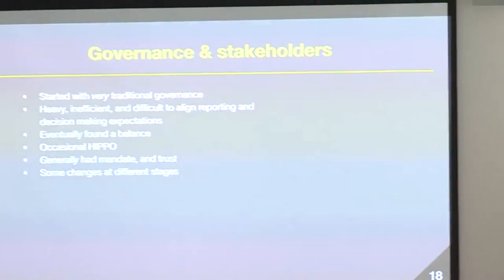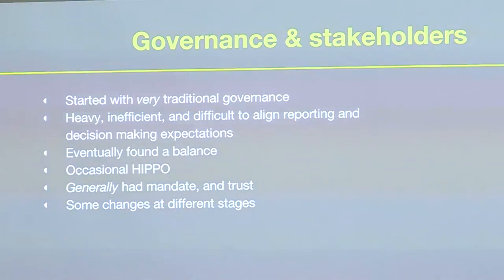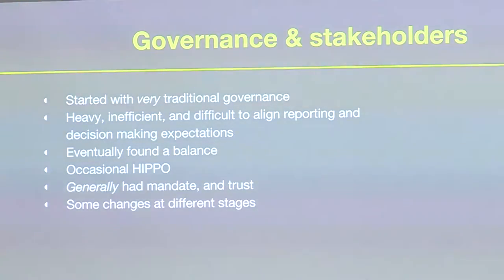We had to have governance, and of course there are lots of stakeholders across the organisation for a project like this. We had very traditional governance to start with — heavy, inefficient, and difficult to align reporting. We found a balance over time. There was the occasional HIPPO — the highest paid person's opinion — and the idea of a team doing things based on data and evidence in a flat structure can really be thrown off by that. It was rare, but it happened a couple of times. We generally had mandate and trust to work in the way we needed to, but difficult decisions always arise.